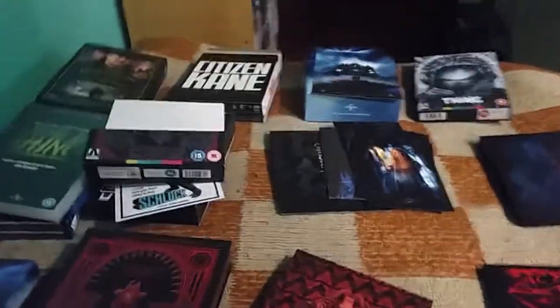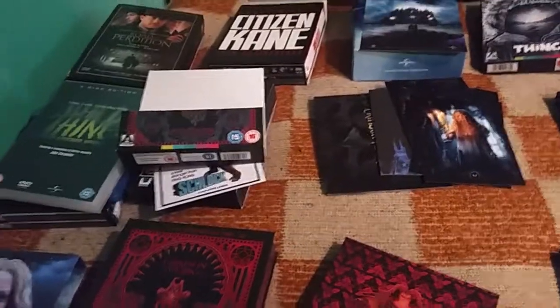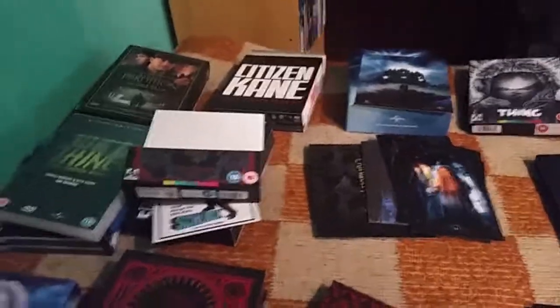That was my Crimson Peak collection — I hope you liked it. What do you think about this movie? Comment below and let me know. If you liked this video, leave a like; if you disliked it, leave a dislike. See you later, bye bye!